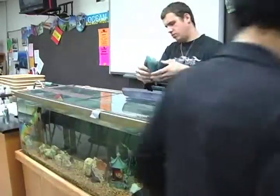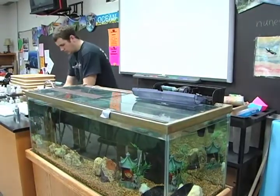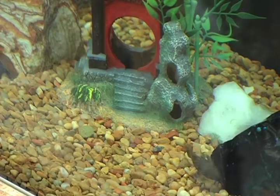Then we get to take the actual field trip. While we're there, we'll study the quality of the Lower Illinois River and some of the other organisms in that particular environment.